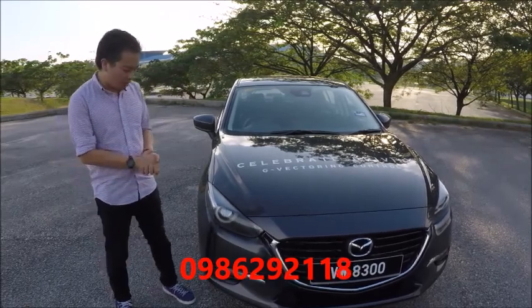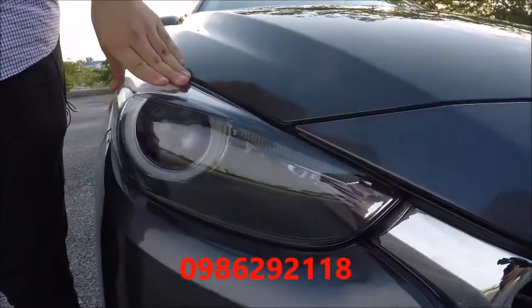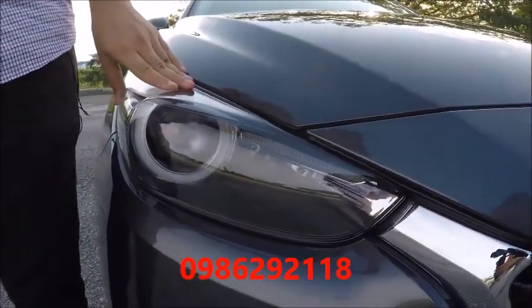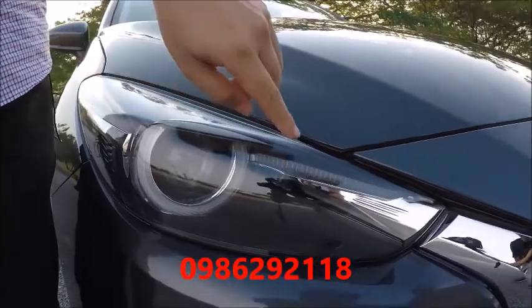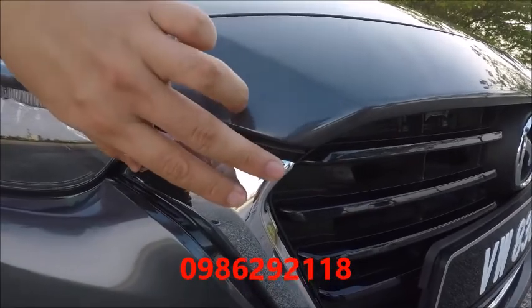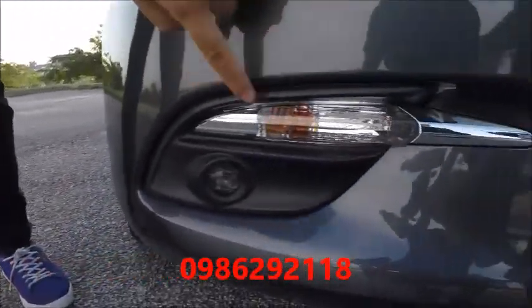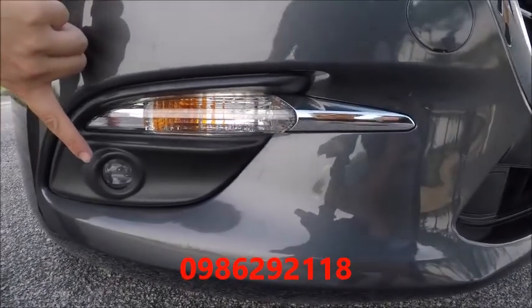Now let's talk looks. You'll see that there are new LED headlights — these are adaptive units with automatic high beam, and you can see a chrome line that flows into the new grille. You can also see the chrome trim where the indicator is, and there are also LED fog lights.